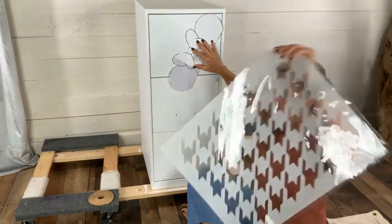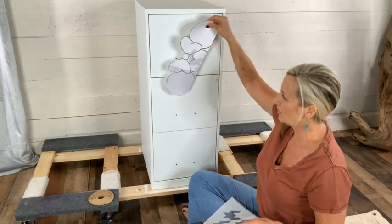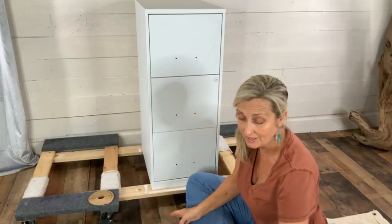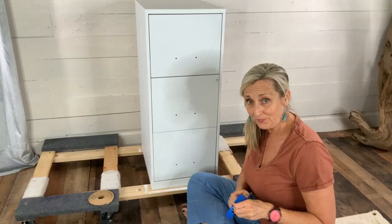Rather than stencil over where the ears will go and then have to do artwork on top of a houndstooth texture, I'll tape the Minnie ears up there, stencil all over and around them, then remove the template — the negative impression of her will already be left there, and I can do my artwork in that clean space.